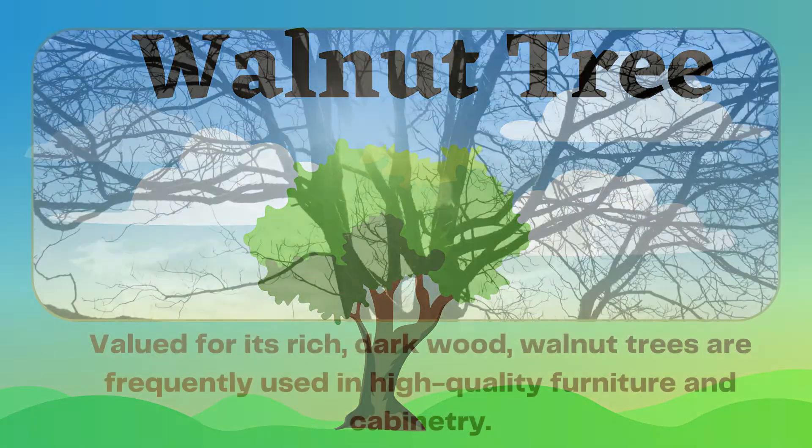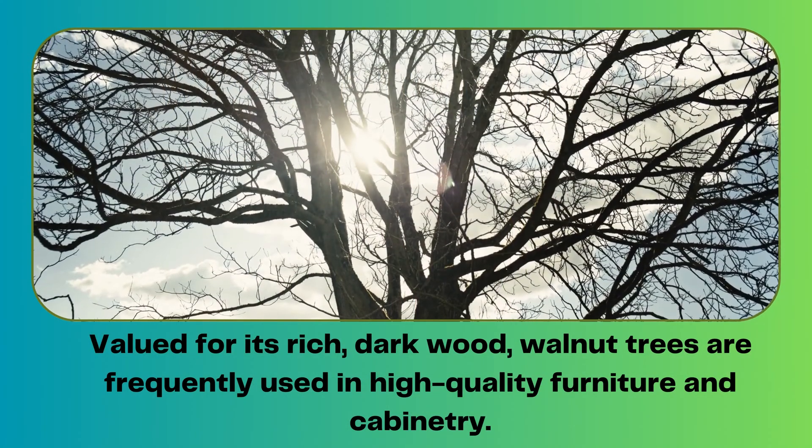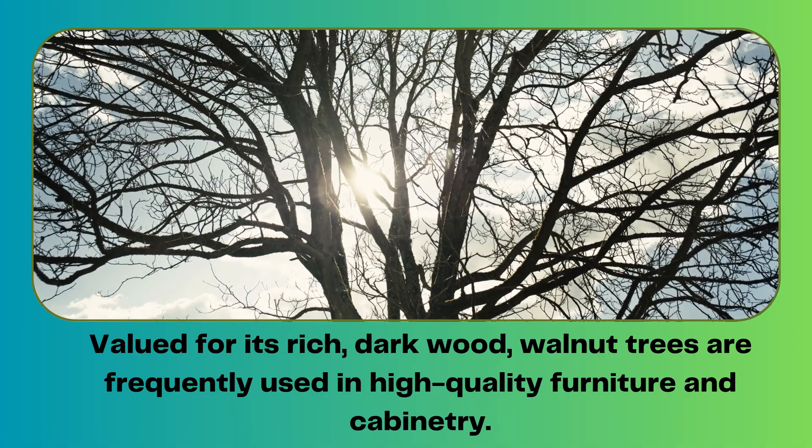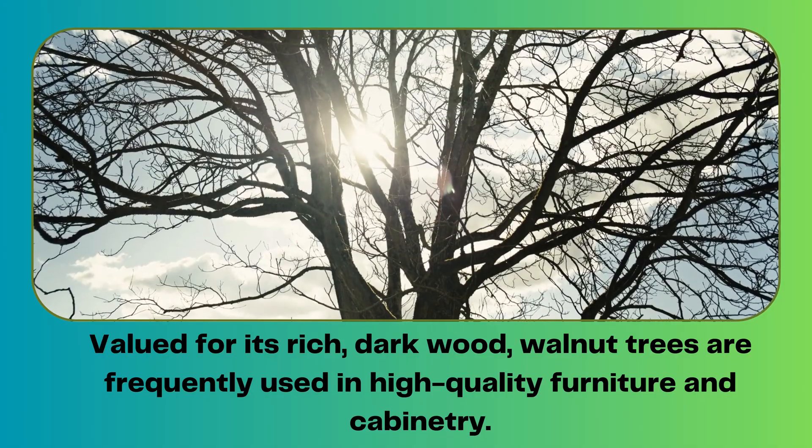Walnut tree. Valued for its rich, dark wood, walnut trees are frequently used in high quality furniture and cabinetry.